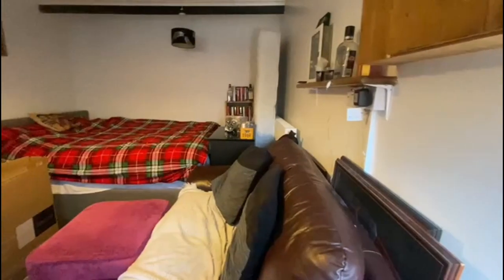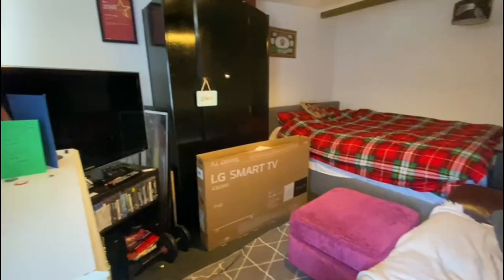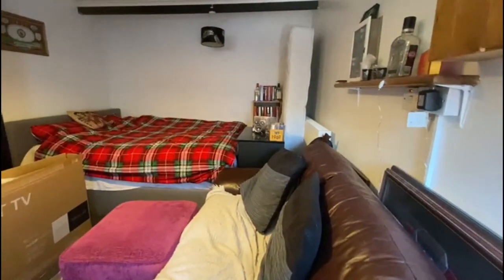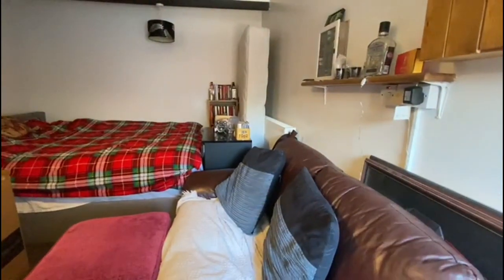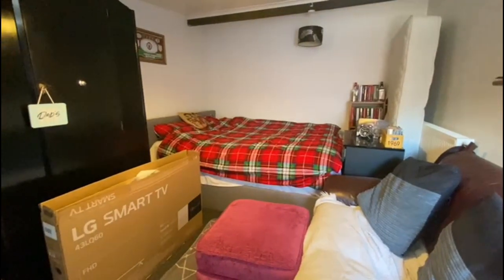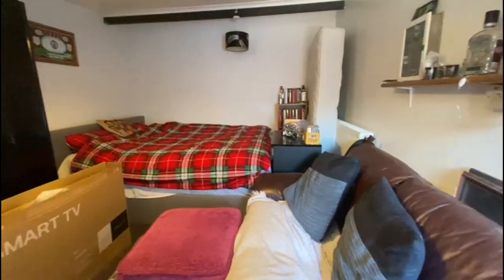This is the garage room, which does include heating and has a window to the front. We don't have building regs to classify it as a bedroom, but there should be an indemnity policy you should be able to get sorted for that.